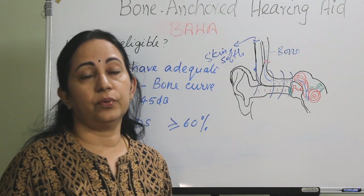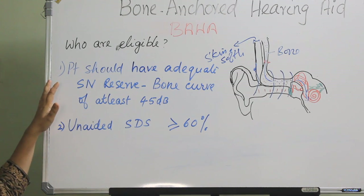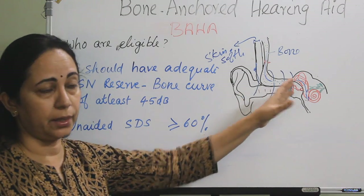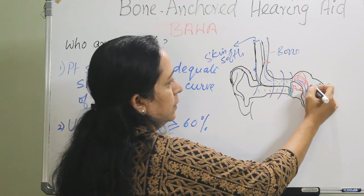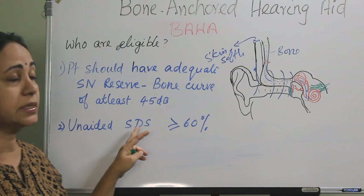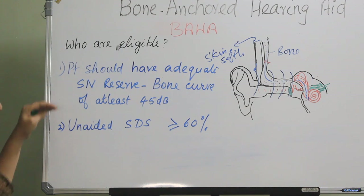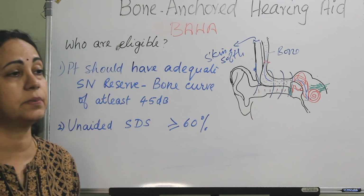There are specific criteria for BAHA implantation eligibility. The patient should have adequate sensorineural reserve, meaning the bone curve should be at least 45 dB. The unaided speech discrimination score should be greater than or equal to 60%. Candidates who meet adequate sensorineural reserve and a speech discrimination score of 60% or more are eligible for the procedure.